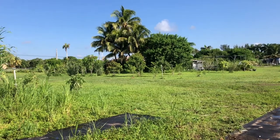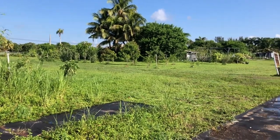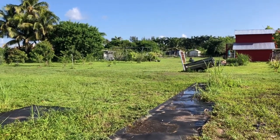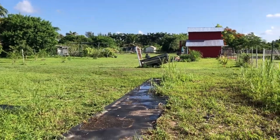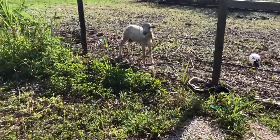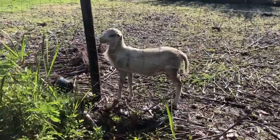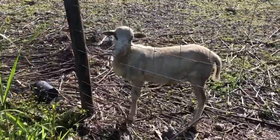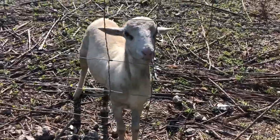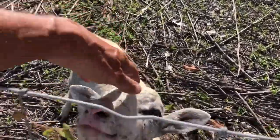Hello everyone, this is Mike Gutierrez the retired farmer, and today it's a bright sunny day. Since I haven't done a video in a while, I decided to give you an update. Here is Lammy — he has grown, he's got freckles on his face, he's like full grown already, and he has his little horns coming out. Hi Lammy!